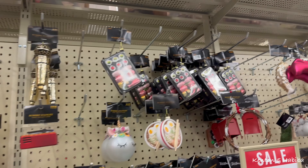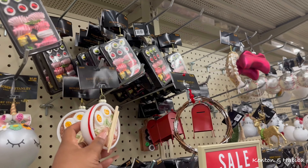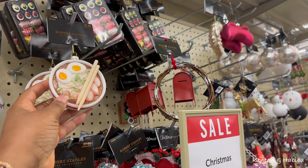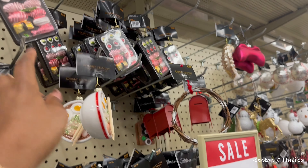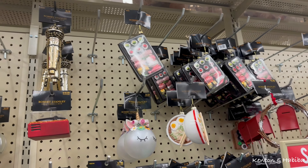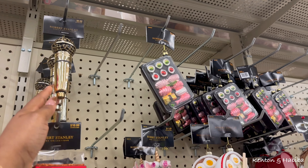I like the little sushi ones and the ramen! Look at this - the ramen with the chopsticks, the eggs, and the noodles. And there's the sushi ornament too.